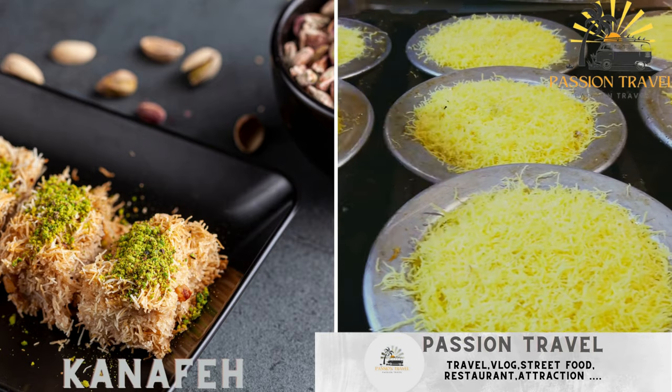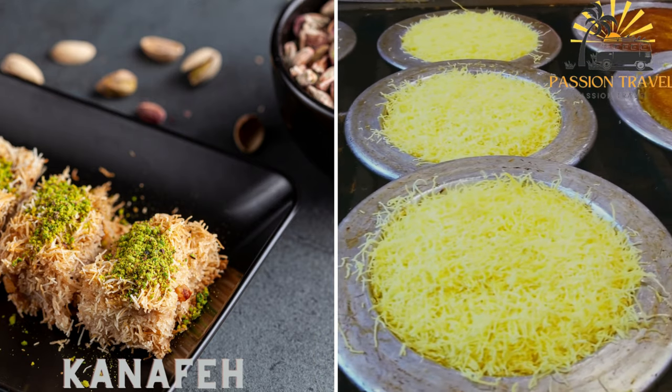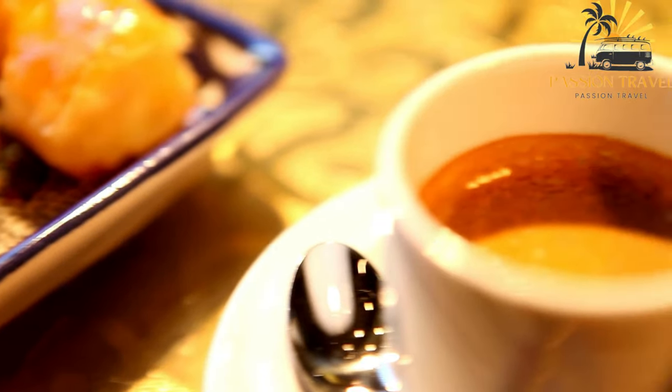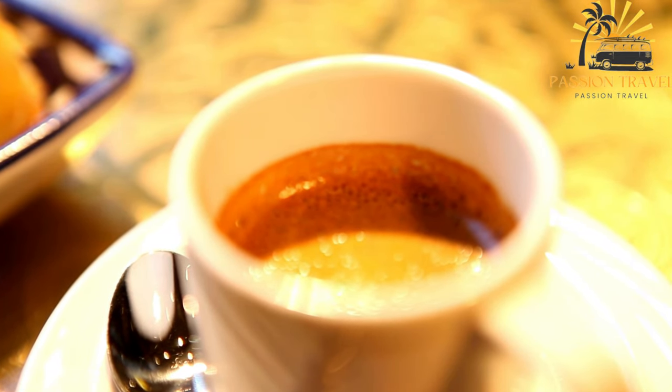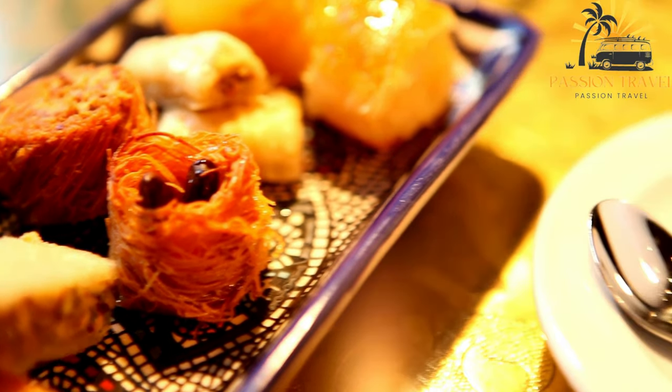Kanafe is a sweet and cheesy pastry made with shredded phyllo dough, cheese, and syrup. Also known as kanafa or naif, it is a traditional Middle Eastern dessert popular in many countries in the region such as Palestine, Lebanon, Syria, Jordan, and Turkey. It is a sweet and cheesy pastry made with shredded phyllo dough, cheese, and sweet syrup.